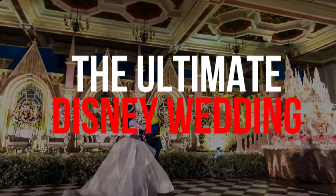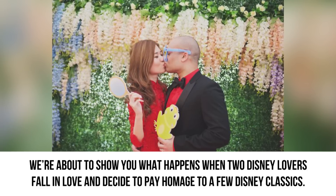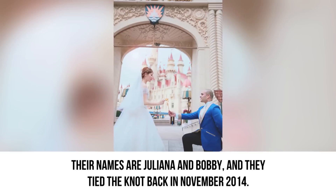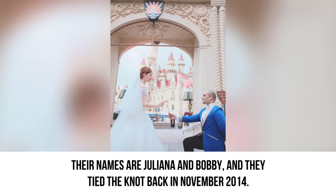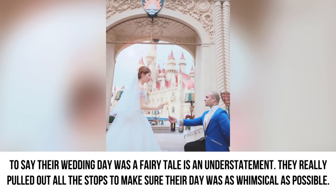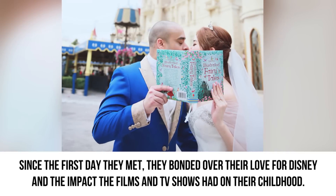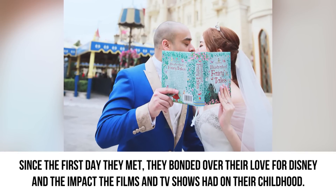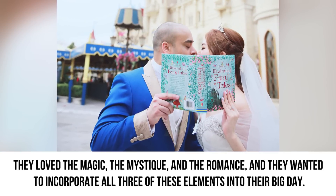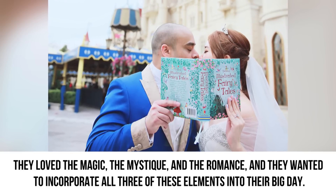The Ultimate Disney Wedding. Are you ready to see an epic Disney-themed wedding? We're about to show you what happens when two Disney lovers fall in love and decide to pay homage to a few Disney classics. Their names are Juliana and Bobby, and they tied the knot back in November 2014. To say their wedding day was a fairy tale is an understatement — they really pulled out all the stops to make sure their day was as whimsical as possible. Since the first day they met, they bonded over their love for Disney and the impact the films and TV shows had on their childhood. They loved the magic, the mystique, and the romance, and they wanted to incorporate all three of these elements into their big day.